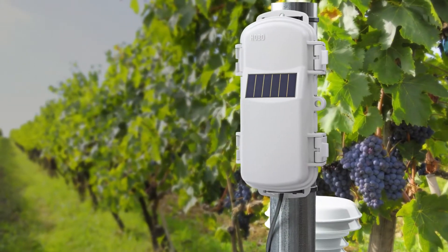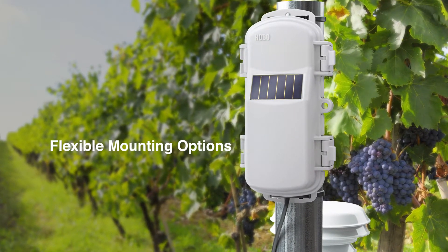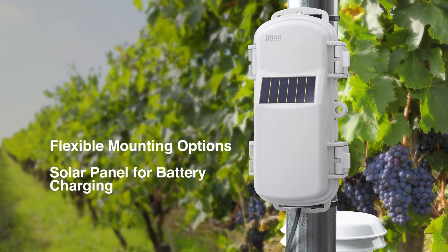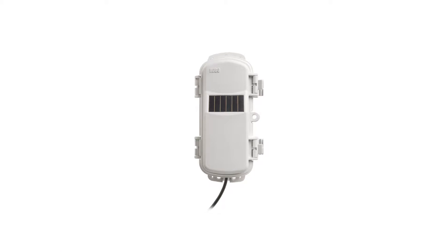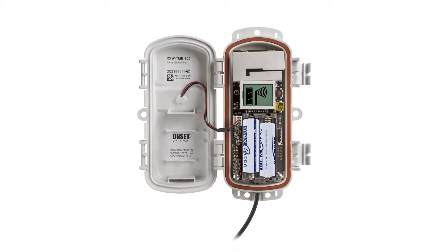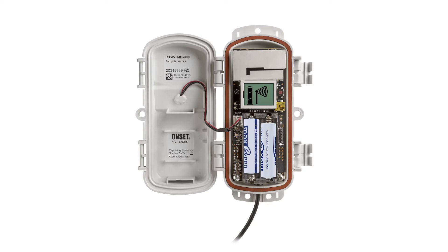The sensors are easy to install with several mounting options, and they include a built-in solar panel for battery charging. You simply connect the sensor to the network with the press of a button and use the signal strength icon to position it for the best possible connection.